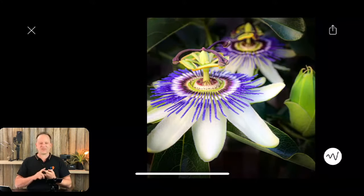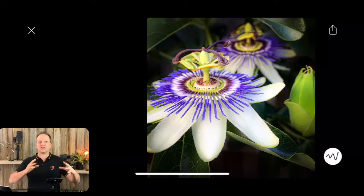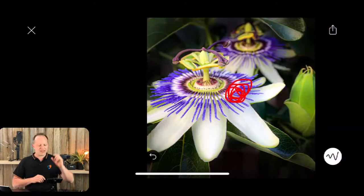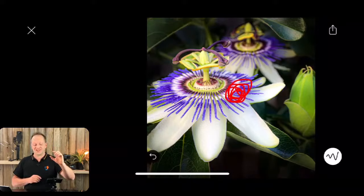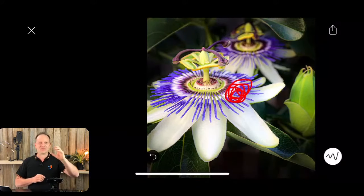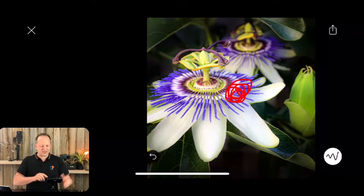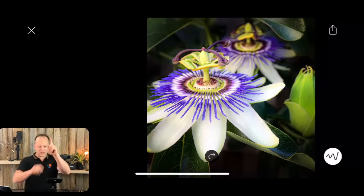The first technique is off center. The main subject here is the large passion fruit flower. You can see the center of the screen, and the head of the flower — the main part sitting up on top — is actually off center on both the horizontal and the vertical axis. So that's what I've tried to achieve there. That's number one.